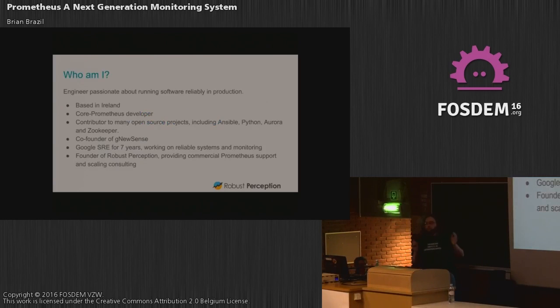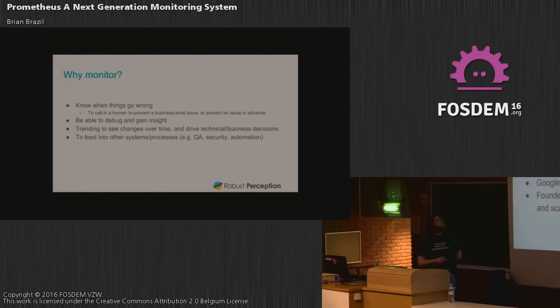For background: I was at Google for seven years and did a ton of monitoring. I've been contributing to open source for about 15 years, and I currently care about monitoring in large systems at scale, and building a company doing commercial support around Prometheus.